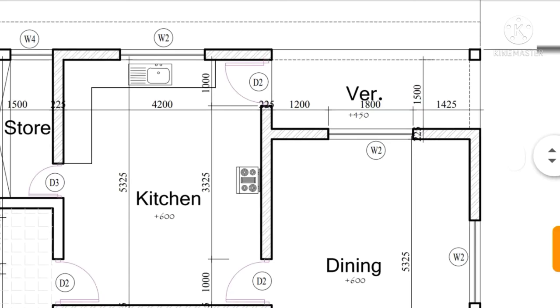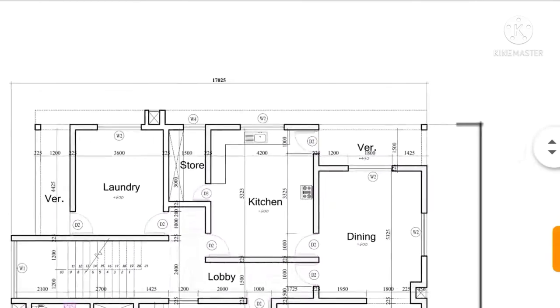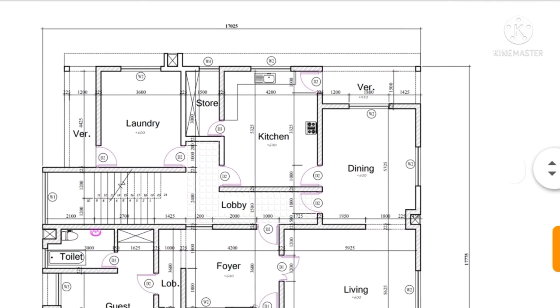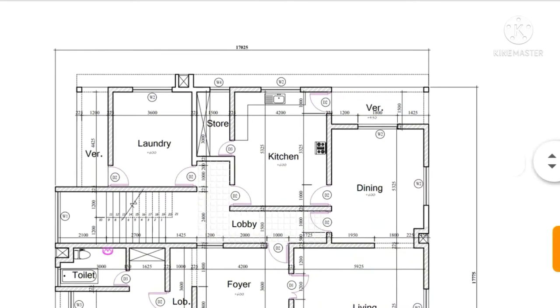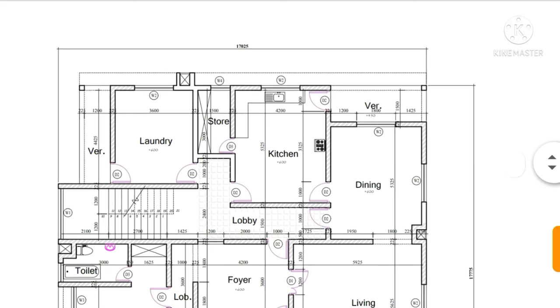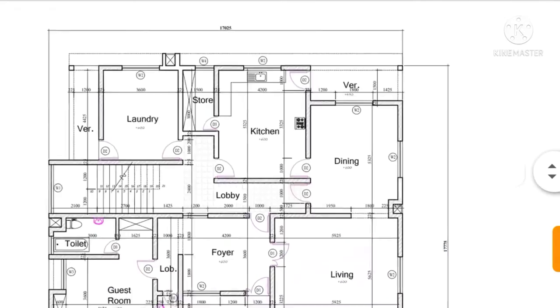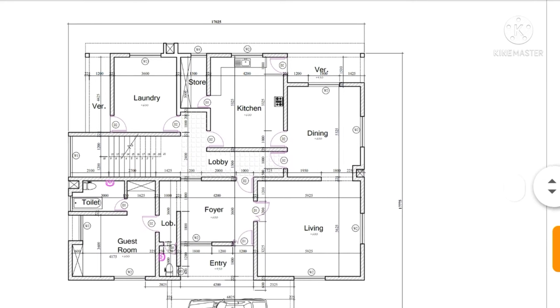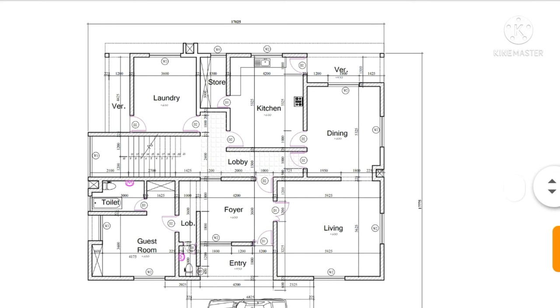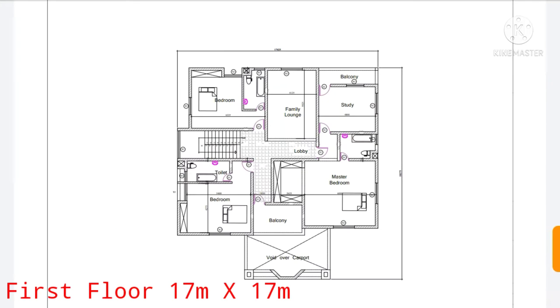So here is the ground floor plan of this four bedroom duplex. Next we'll be going to the upper floor, which is the first floor of this duplex in Nigeria — it's a one-story building. Here is the first floor.